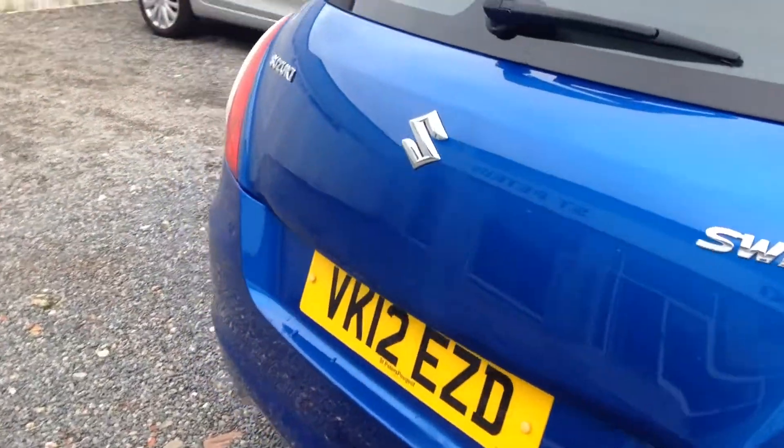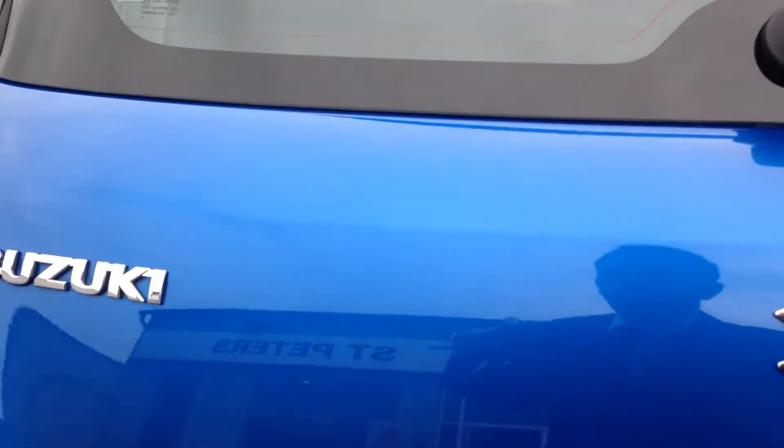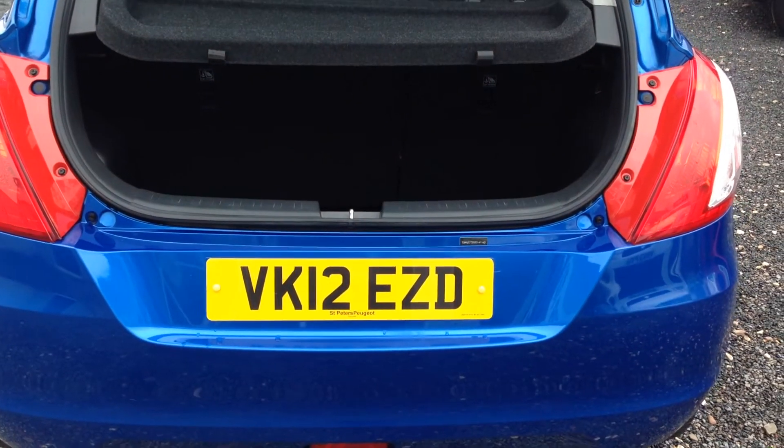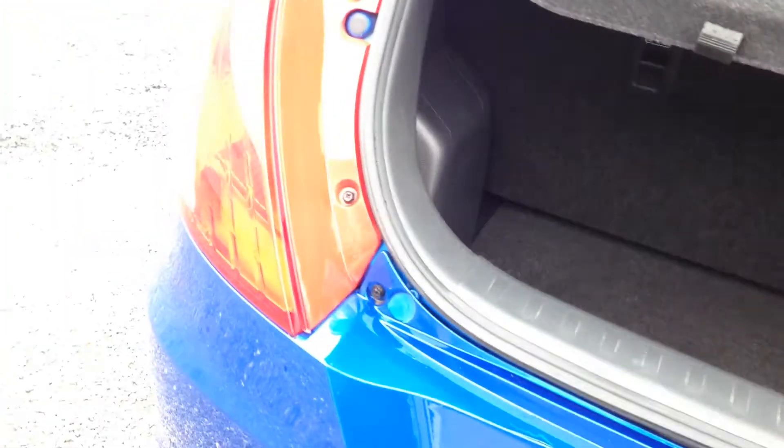This vehicle, as I said, fuel consumption wise combined at 52.4 to the gallon — it's a very economical engine. It comes with a parcel shelf as standard, and as you can see, the deep boot space this vehicle gives you as well. Very low mileage vehicle, only done 19,500 miles.